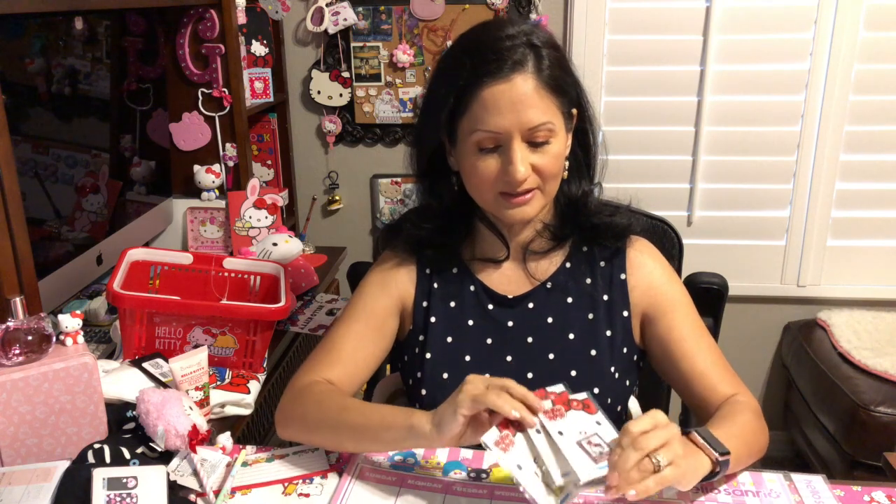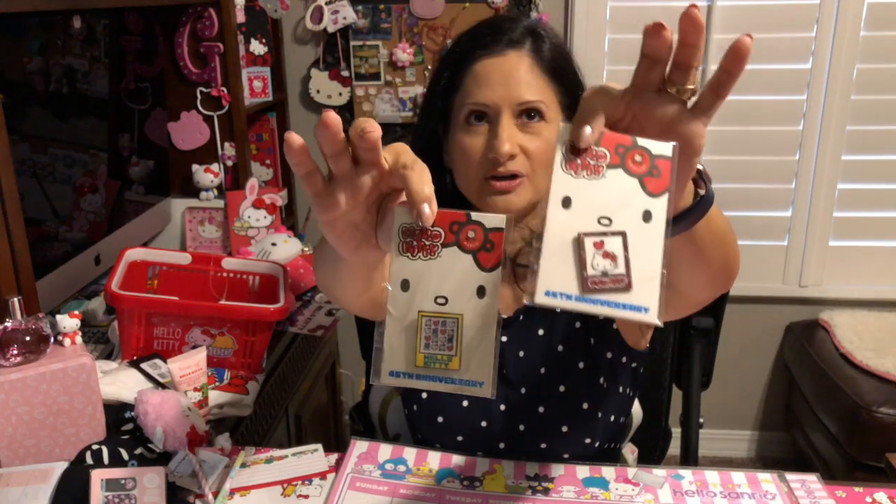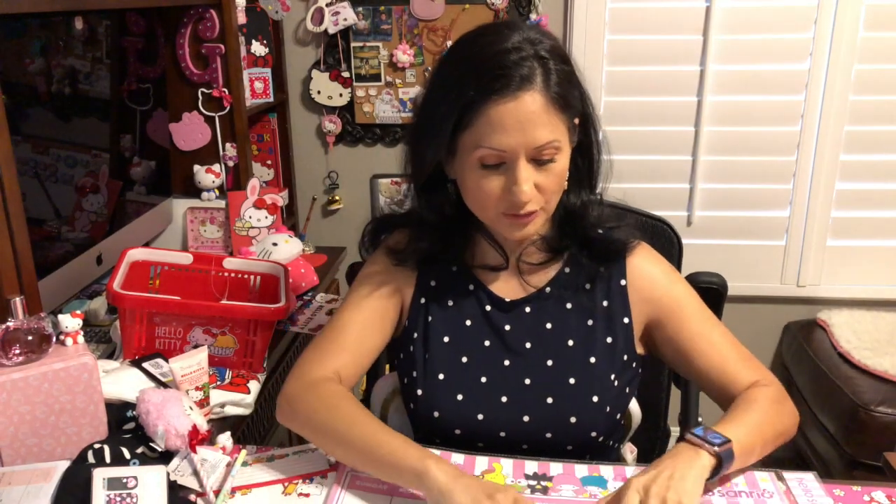Lastly, I wanted to show you four pins. Sanrio was having a free shipping promotion, and if you buy $35 or more you get a pin. With all these Sanrio items, I purchased three or four separate orders each at $35 or more to get free shipping and a pin each time — that's how I ended up with four pins. Two are different ones from February and March, and two I already have.